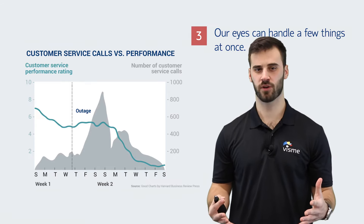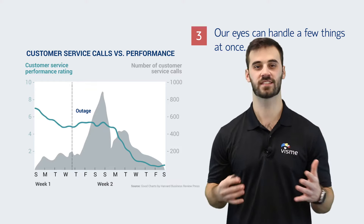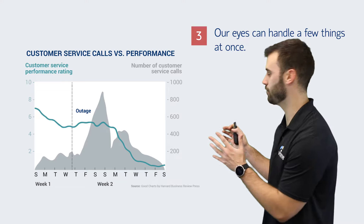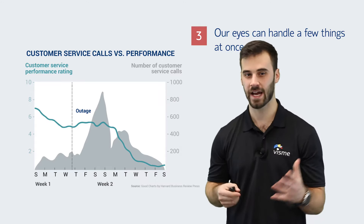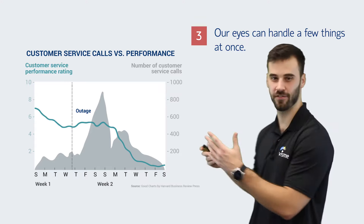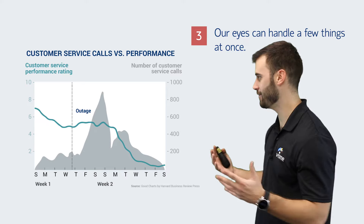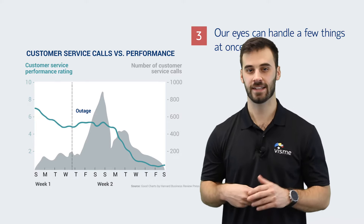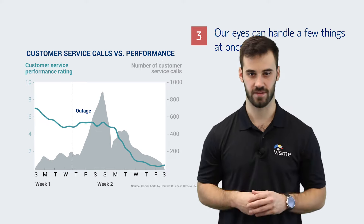When there are more than five variables present, our eyes perceive all of them as one single whole. This is another reason to simplify your charts and only highlight one single point. This graph here is an example of what not to do. You notice the word 'outage,' the gray background spikes, and that green line going throughout the graph — but what's the message? A lot of unnecessary time is spent deciphering this chart. It would be much more effective to get rid of the gray background and simply focus on the ratings before and after the outage.